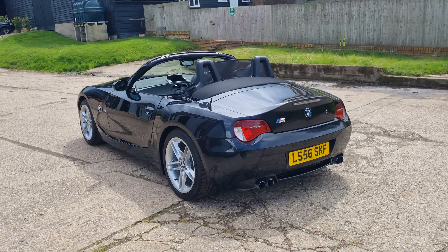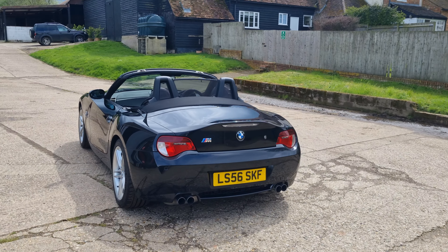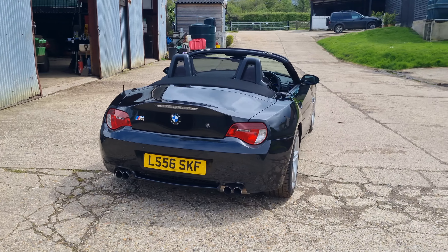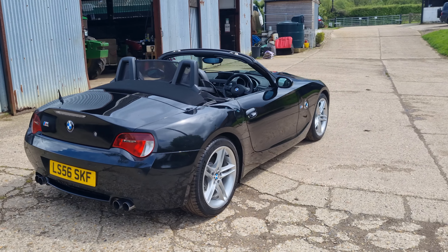New stock on test here at Old Colonel Cars. Z4M Roadster, obviously six-speed manual. This one's just done 49,000 miles with full history.